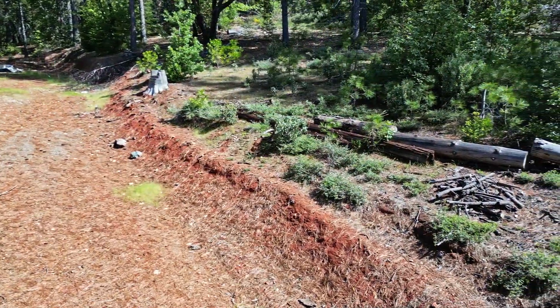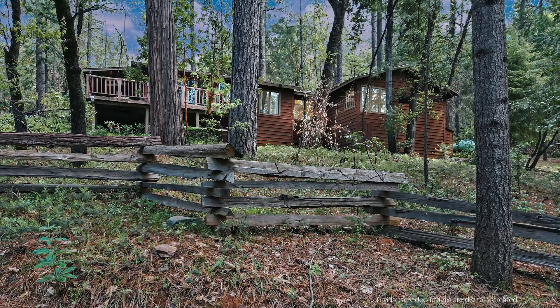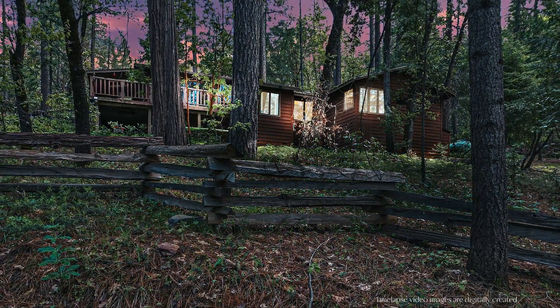It is conveniently located near Yuba, Nevada, and Sierra counties, with many possibilities to enjoy year-round recreation such as hiking, boating, fishing, and swimming in the lake or river.